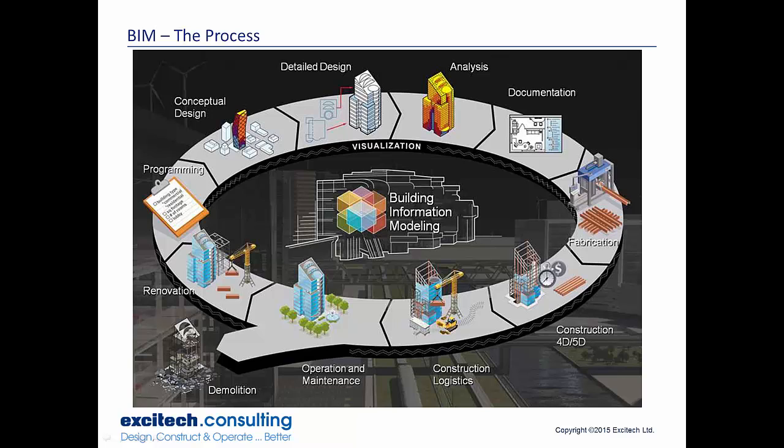BIM — Building Information Modeling. Hopefully you've all heard the term before and are familiar with the BIM process, but it basically takes a project from concept phase all the way through to demolition or renovation. Starting off at programming or planning, then conceptual design, detail design, analysis, documentation, fabrication, construction — adding time and cost — construction logistics, operation, maintenance, facilities management, and then into demolition or renovation. So essentially the full lifecycle of the project.